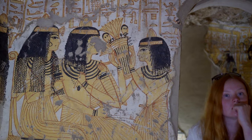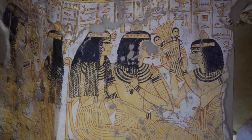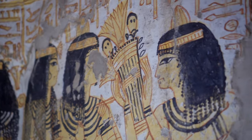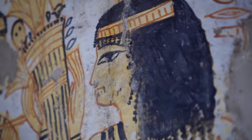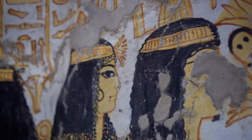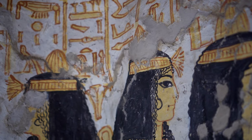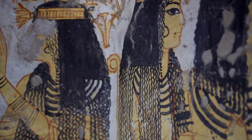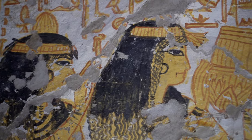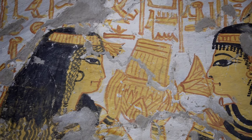A must-have for the high society of the 19th dynasty: perfume cones on both men's and women's wigs. As befit Ramessidic noblewomen, they wear long wigs fastened at the top with a decorative headband, with a lotus flower on the front. You can clearly see the sparse long braids, an extension of the wig. The daughter of the deceased, Upket, holds a ceremonial vase in front of her parents' faces.